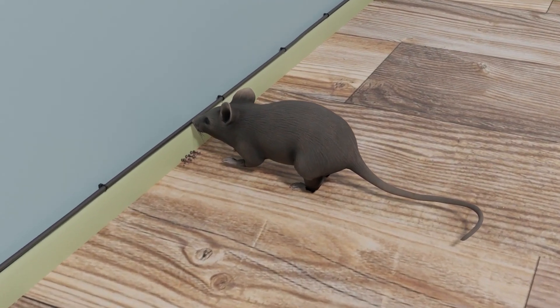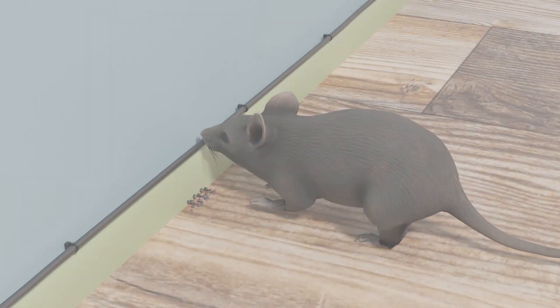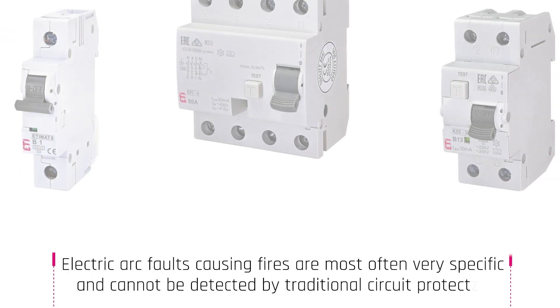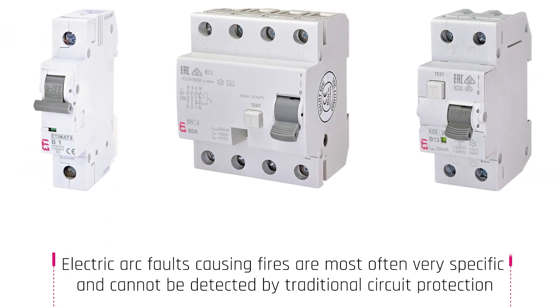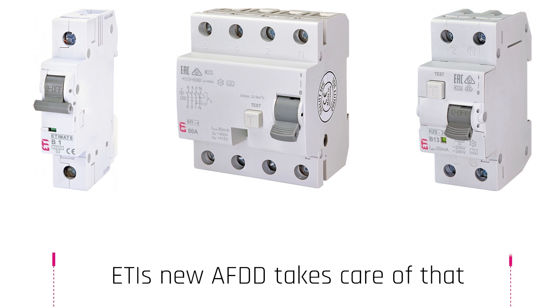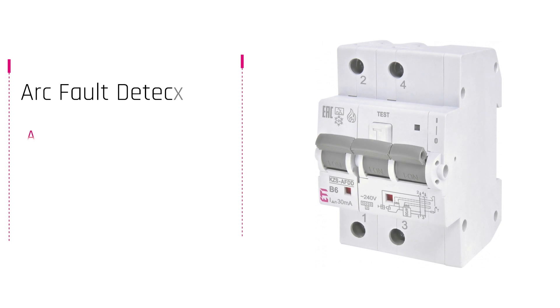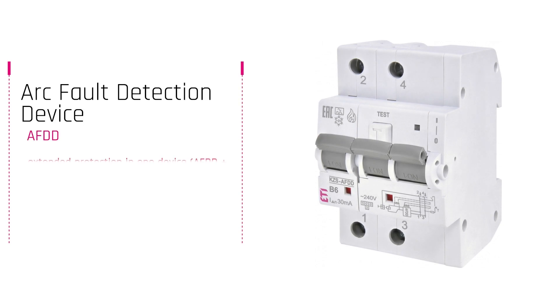Even animals can damage the cables. All of these are very common occurrences, and yet our regular protection devices are not designed to detect electrical arc faults. That is where the arc fault detection device, or AFDD, comes to play. These are designed to detect a wide range of arcing electrical faults, by using advanced electronic technology to monitor the circuit for the presence of normal and dangerous arcing conditions.